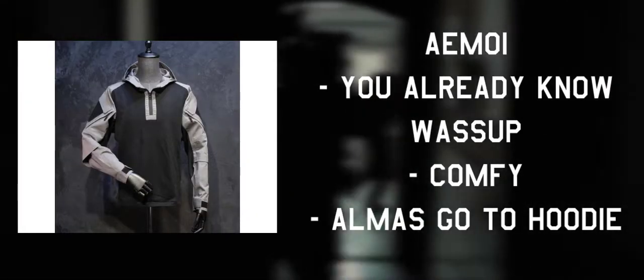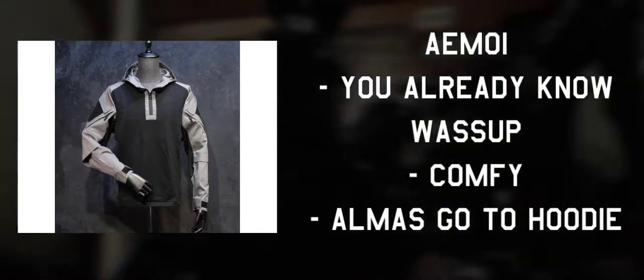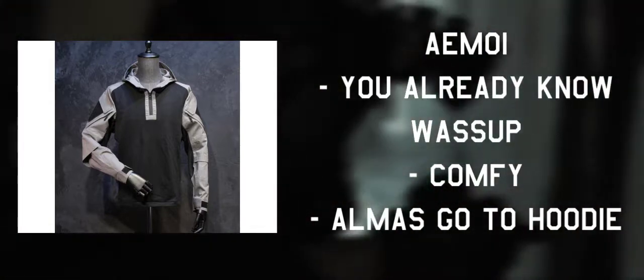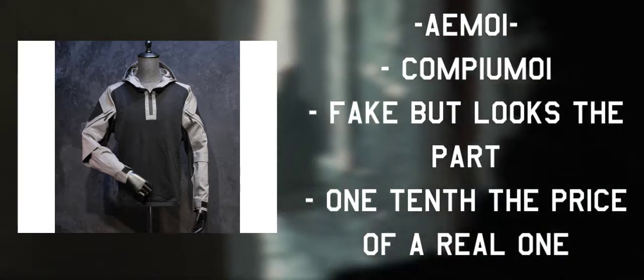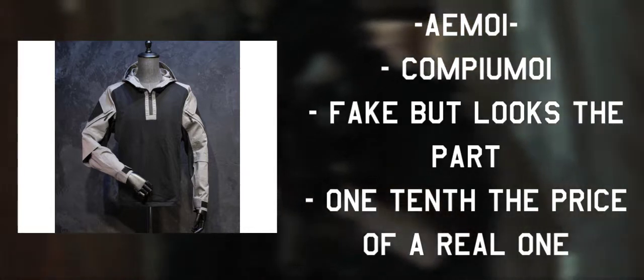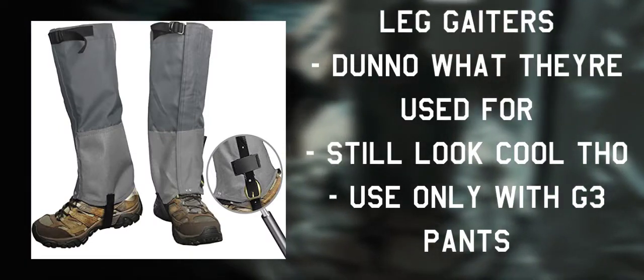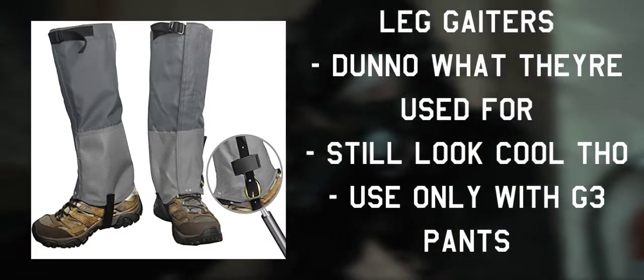On her overlayers, she wears of course the iconic AEM-01, which is still quite expensive. If they're not available in season, you can always opt for the Batcraft TRN BDU or Han Wild Outdoor Tactical Hoodie, both of which are budget reproductions of the AEM. On top of her G3s, she wears gray leg gaiters, which can be found relatively cheap on online seller sites like Amazon.